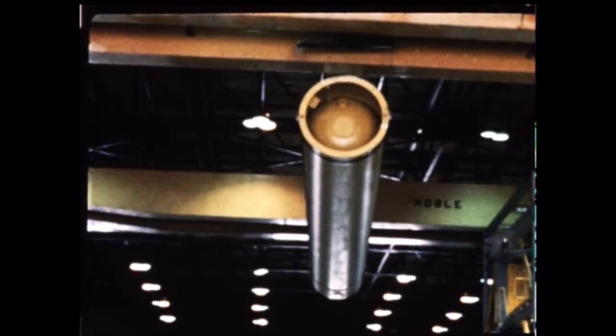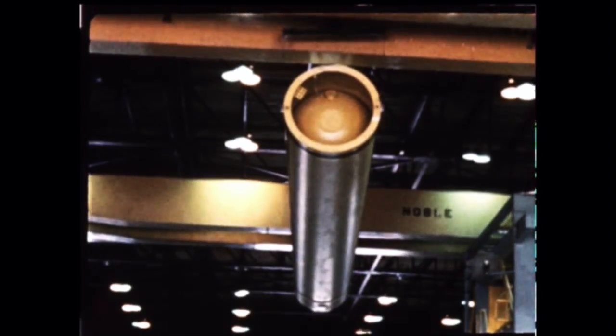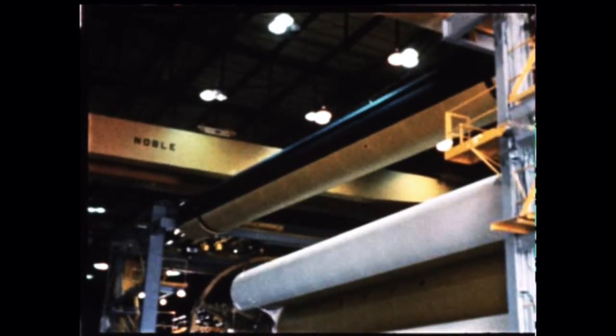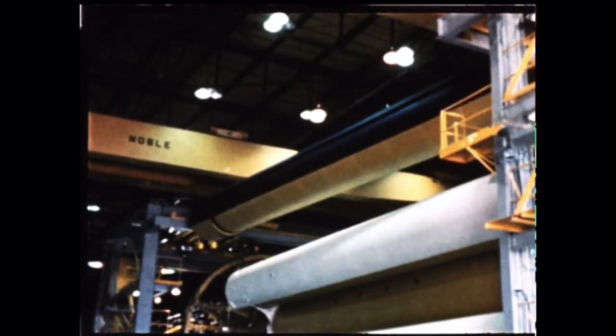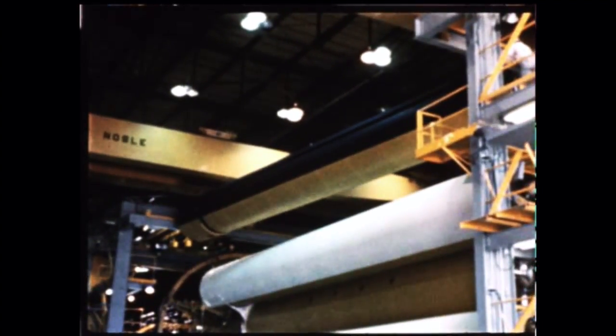Final assembly of the first Saturn flight booster, SA-1, at Marshall's Fabrication and Assembly Engineering Division, moved toward its scheduled completion this November. Earlier in the quarter, SA-1 assembly had been hampered by many engine modifications and by continuing shortages of miscellaneous mechanical components, such as pressure regulators, switches, hydraulic packages, and actuators.